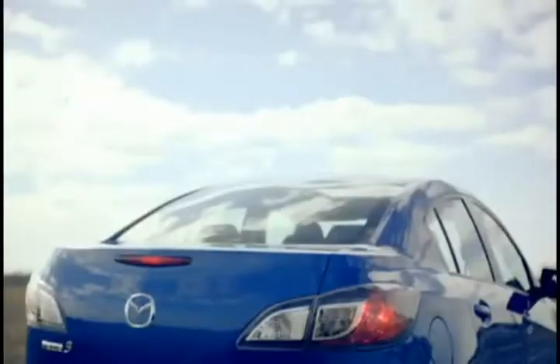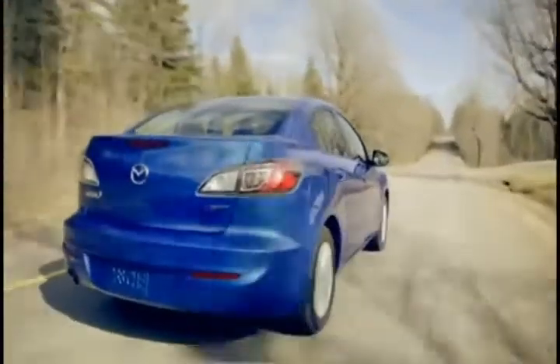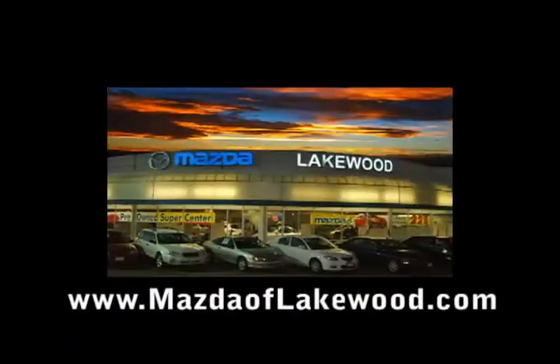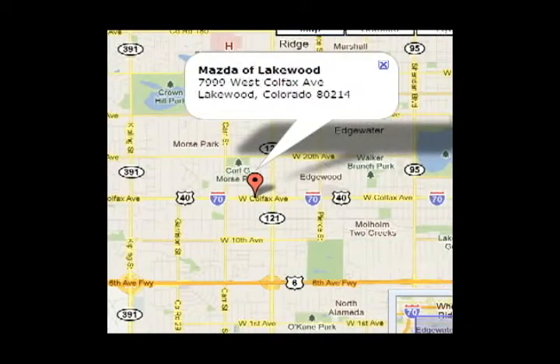All kidding aside, the Mazda 3 Sedan is a great car, which is why it won Car and Driver's 2011 Editor's Choice Award for small cars. Go to MazdaofLakewood.com to check out their inventory of new and pre-owned vehicles, schedule your service, or apply for financing online. They're located at 7999 West Colfax Avenue — just a block west of Wadsworth on Colfax. Mazda of Lakewood — zoom zoom. This is a Sad Cow Production. Moo.